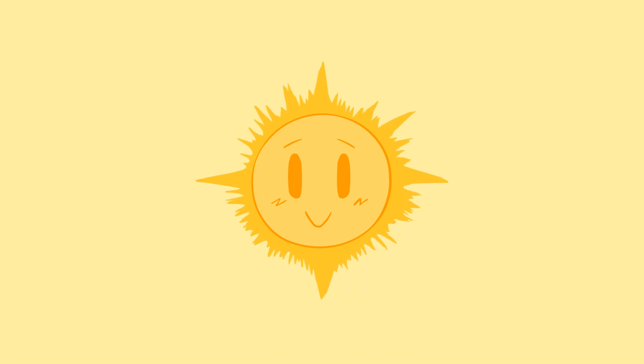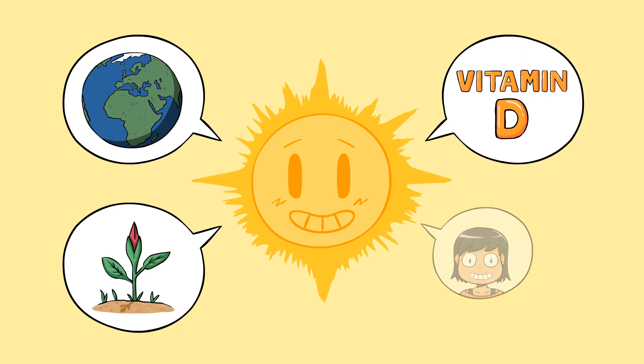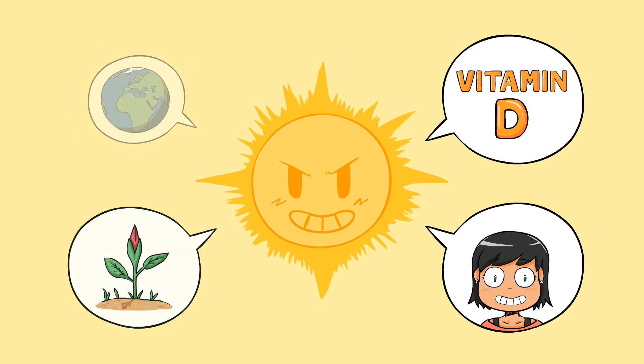The sun is awesome. It lights up our world, feeds the plants, helps us make vitamin D, can give us a beautiful bronze tan, and of course it does a ton of other amazing things. But it's not perfect.